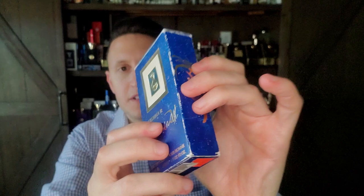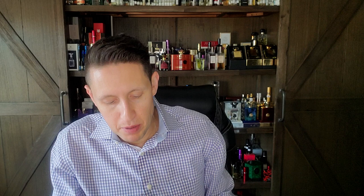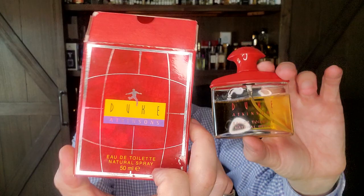I think in my connections video I may have put Boss Spirit, Salvador by Salvador Dali, and Duke by Atkinson's all into this connection. Duke — I don't think I've ever shown this box on the channel before. Duke is my favorite Atkinson's fragrance of all time. It's so good, it's probably even backup bottle worthy. Fragrantica says it's aromatic, fresh, spicy, and woody — and it is all those things.